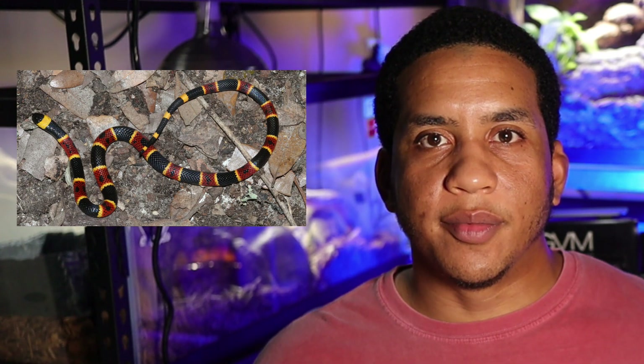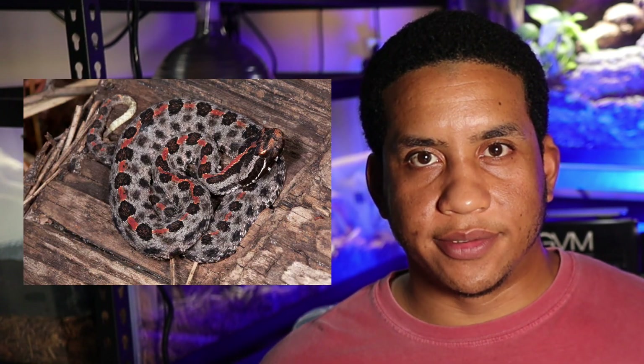This video in particular is the second installment of the venomous snakes of Georgia. Here in Georgia we have a variety of venomous snake species including your coral snake, your diamondback rattlesnake, your timber rattlesnake, your copperhead, your water moccasin, and you also have your pygmy rattlesnake. These venomous snakes can be found across the entire state in various habitats, ecosystems, and environments.